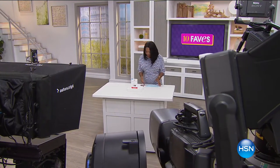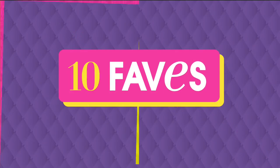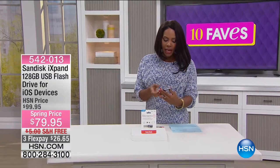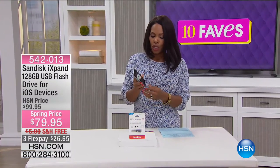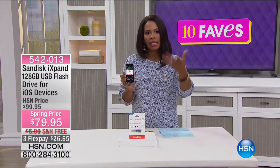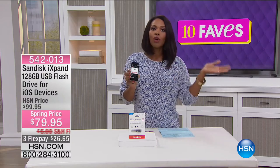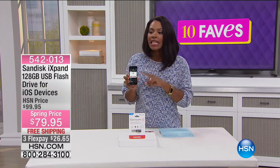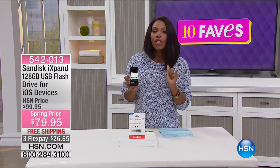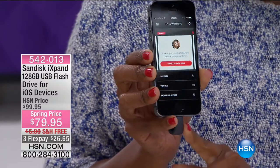Let's talk about a little more electronics — the kind of things that we all need. What you're looking at right here is something dedicated to iOS or Apple phone users. This is the SanDisk iXpand 128 gigabyte USB flash drive, and it is for iOS or Apple devices.